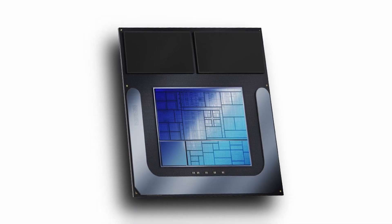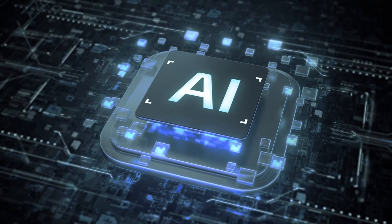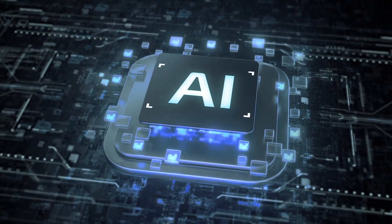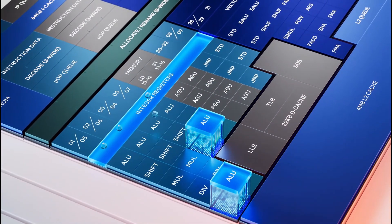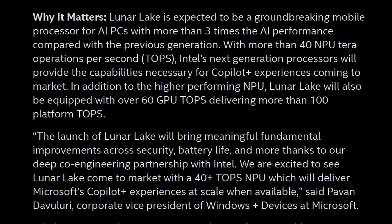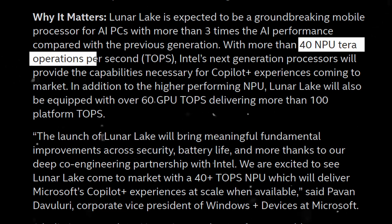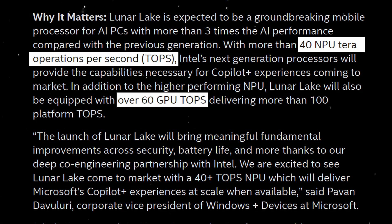This innovative chipset combines a CPU, GPU, and NPU to deliver maximum performance, improved battery life, and optimal AI capabilities. The Lunar Lake processors promise significant performance boosts especially for AI and machine learning tasks. With an NPU capable of over 40 Tera operations per second and an integrated GPU offering more than 60 TOPS of AI acceleration, Lunar Lake delivers a combined AI performance of over 100 TOPS.